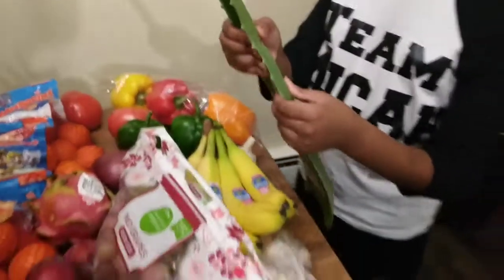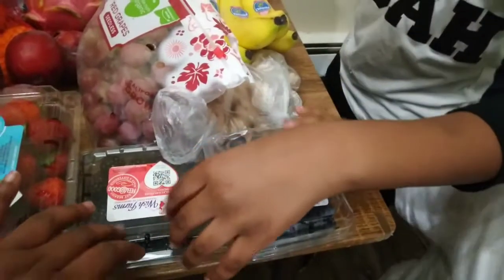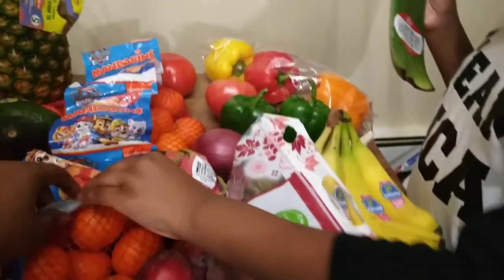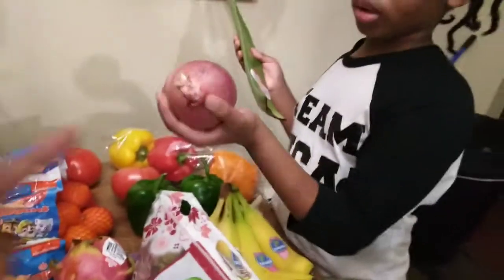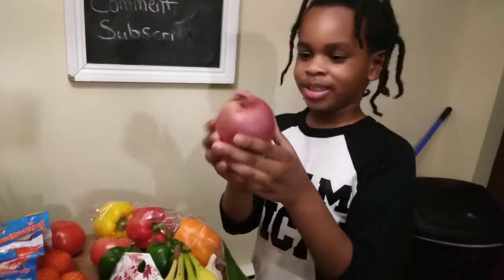We have some bananas, which are very good for you. We have some blueberries, blackberries, strawberries, and peaches. We got some oranges — I got two bags of oranges. We eat through oranges pretty quickly.